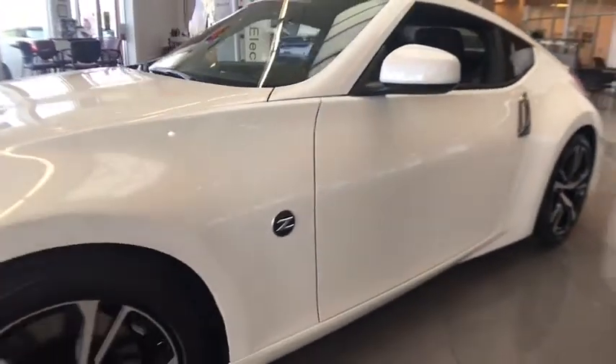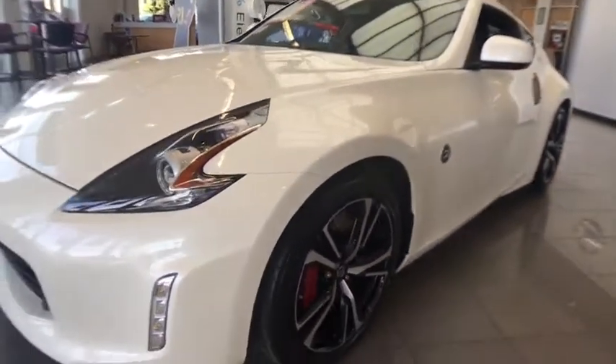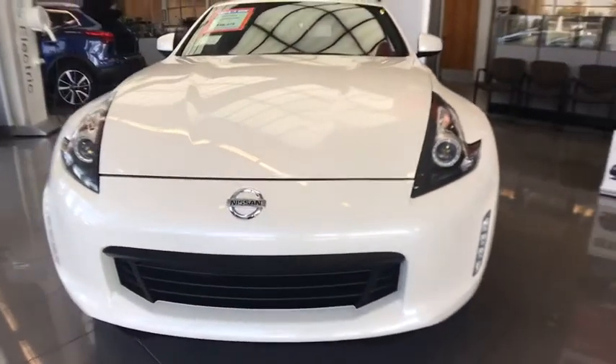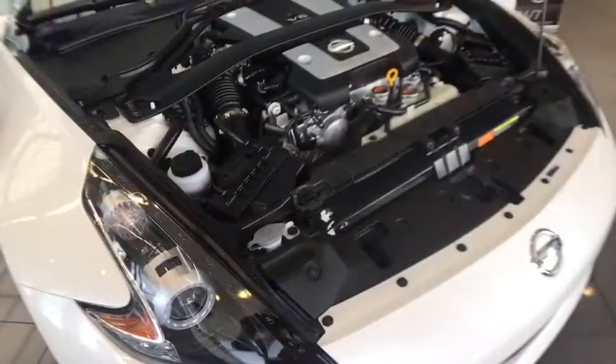AM FM stereo radio, rear defrost, MP3 player, trip computer, bucket seats, passenger airbags. Wouldn't you look great in this vehicle? Stop in today and see for yourself.